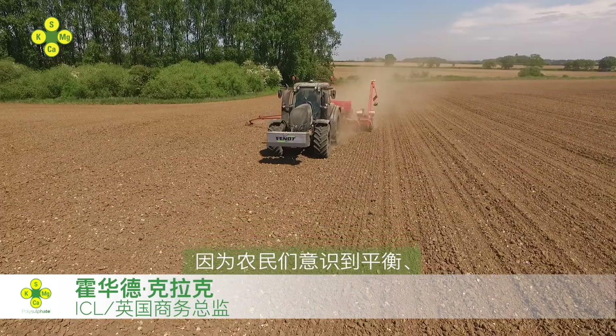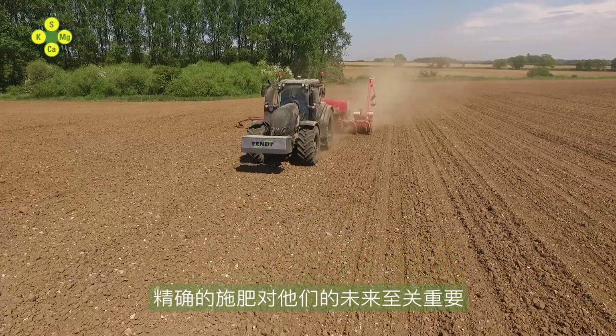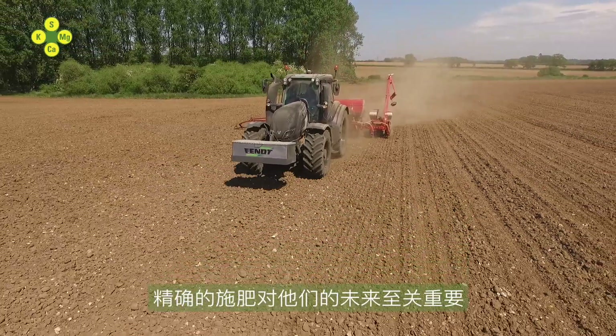We're seeing a tremendous increase in Polysulfate demand, as farmers recognize that balanced, precise fertilization is vital for their future.